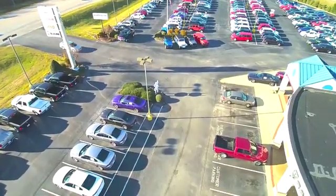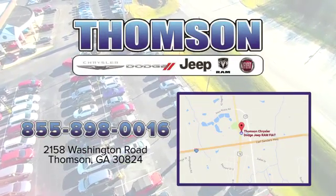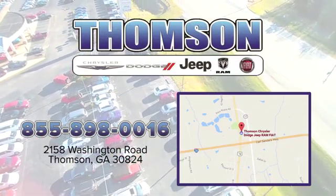Customer satisfaction is our highest priority at Thompson Chrysler Dodge Jeep Ram Fiat. We're easy to find on Washington Road in Thompson, Georgia — just take I-20 to exit 172.